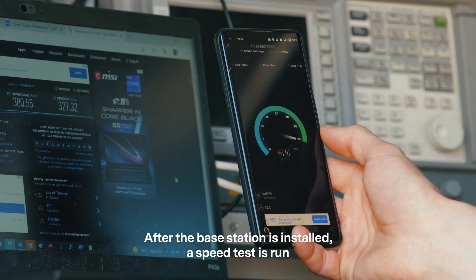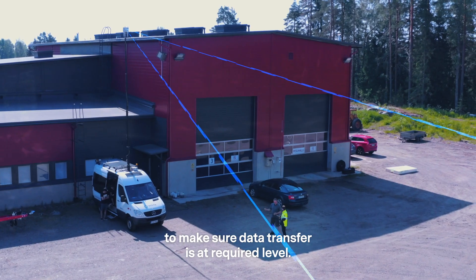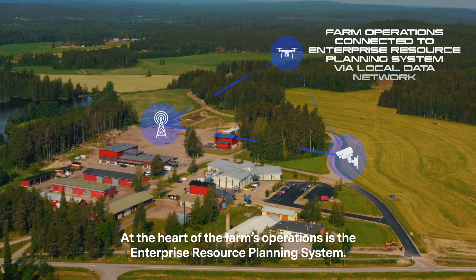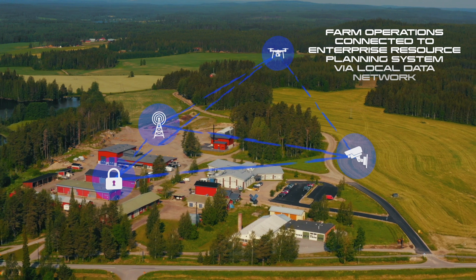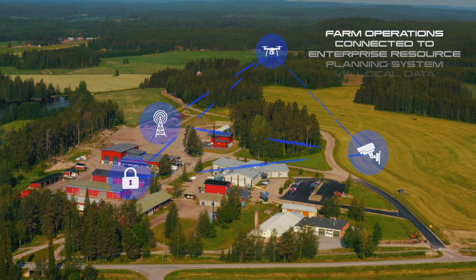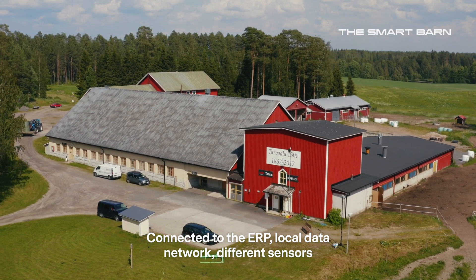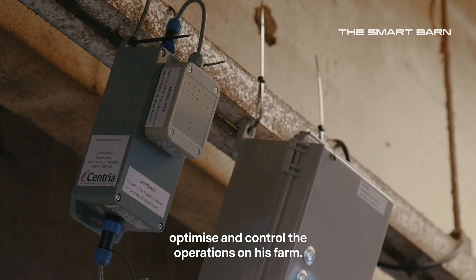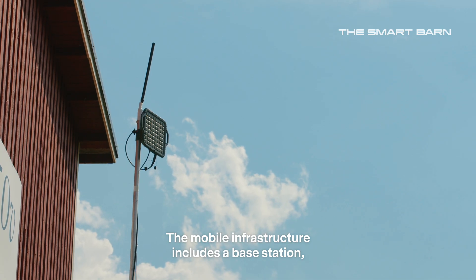After the base station is installed, a speed test is run to make sure data transfer is at the required level. At the heart of the farm's operations is the enterprise resource planning system. Connected to the ERP's local data network, different sensors and machinery help the farmer predict, optimize and control the operations on his farm. The mobile infrastructure includes a base station,